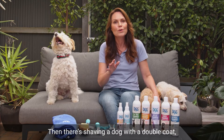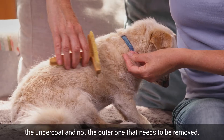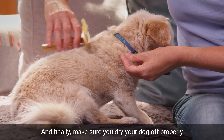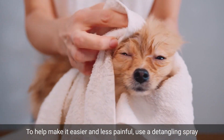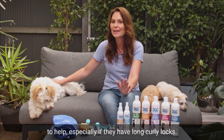Then there's shaving a dog with a double coat, thinking it will help keep them cool, when it's actually the undercoat and not the outer one that needs to be removed. And finally, make sure you dry your dog off properly and avoid brushing them when wet to help make it easier and less painful. Use a detangling spray to help, especially if they have long curly locks.